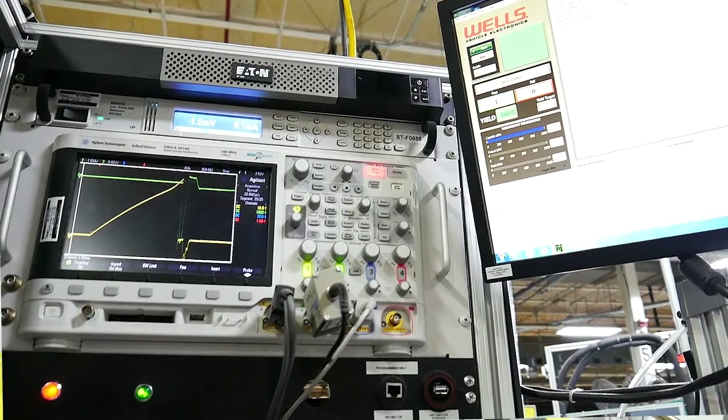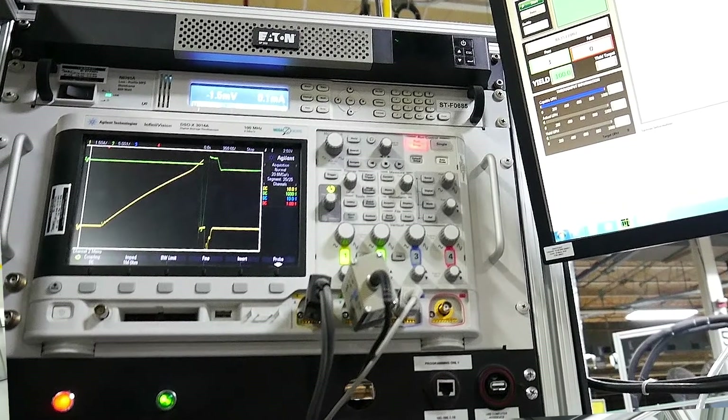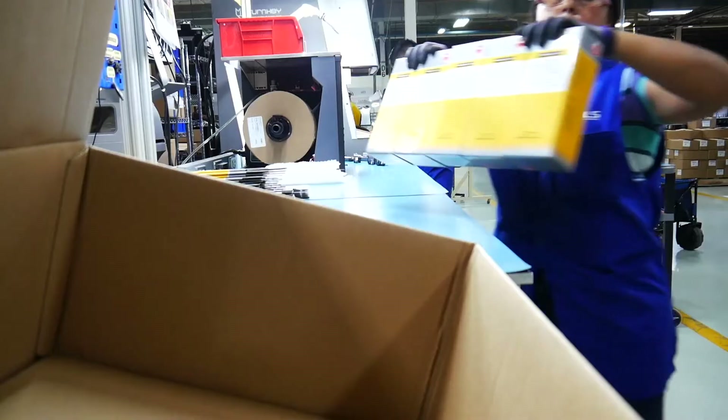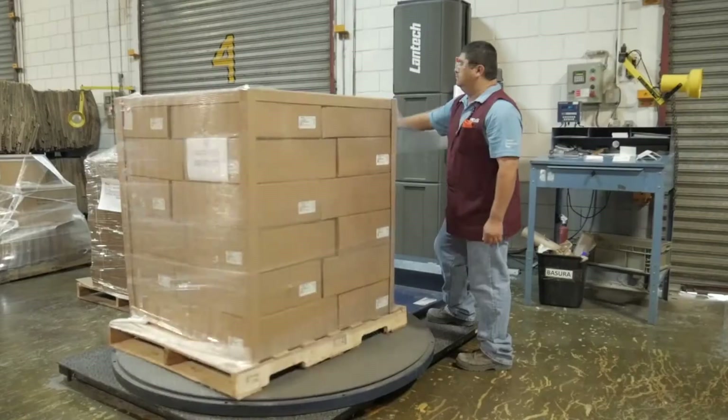At the end of the line, each coil must pass our final functional test and visual inspection. When both performance and appearance meet our stringent criteria, the coil is decoded with a laser marker. Each coil is then carefully packaged into boxes for secure shipping to our customers.